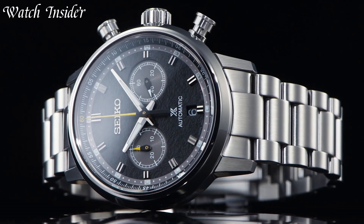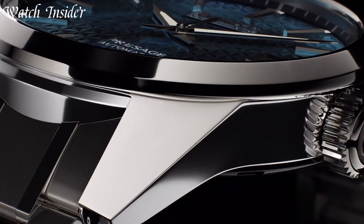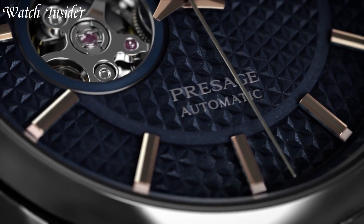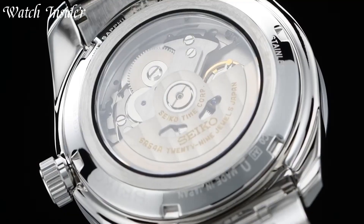With their attention to detail and commitment to excellence, Seiko is a brand that you can trust for all your timekeeping needs. I've included all the links in the video description below. Without further ado, let's get started.